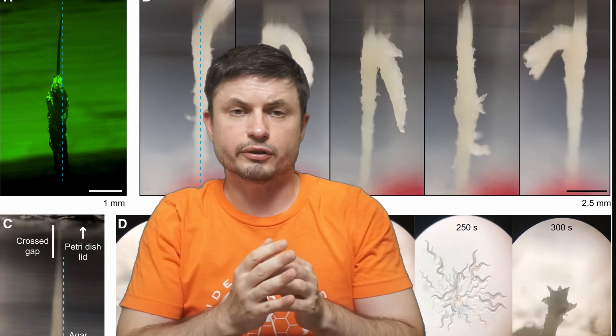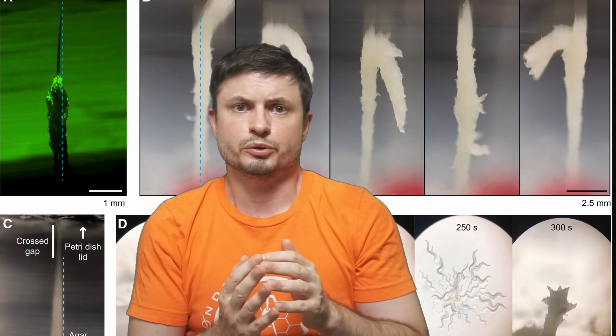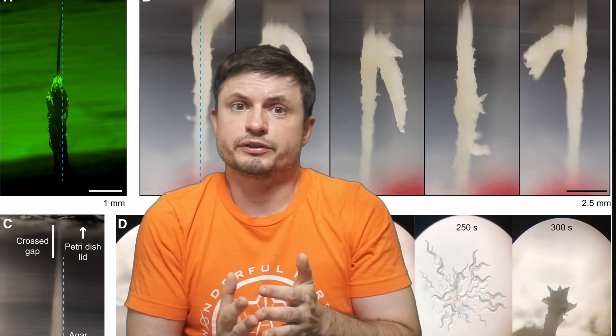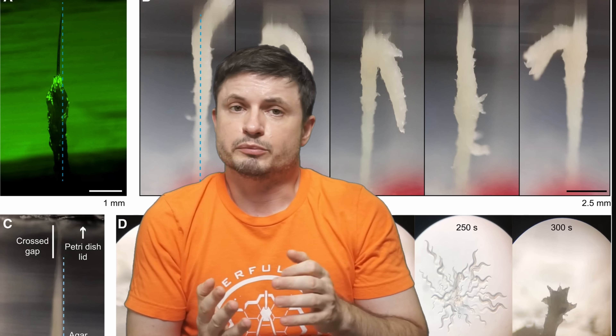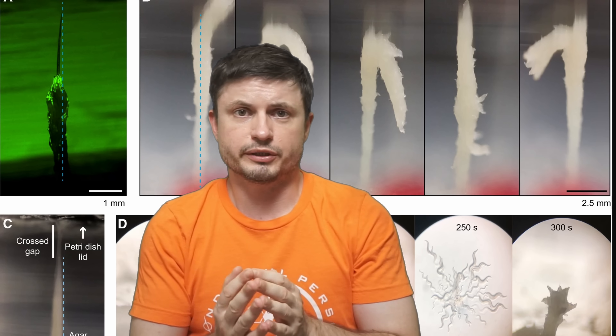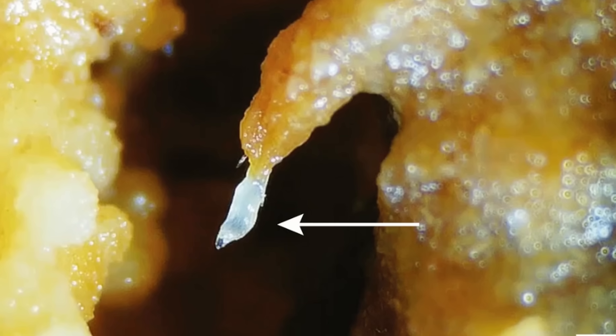Hello, this is Anton. Today we're going to discuss a new study from the Max Planck Institute of Animal Behavior that for the first time ever confirms the existence of these structures and explains why they seem to exist and why these worms are able to form them. We're presenting what scientists usually refer to as towering behavior — something that happens naturally in certain species but is usually difficult to explain and even more difficult to detect.